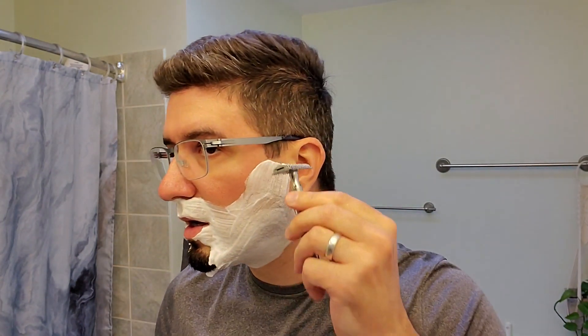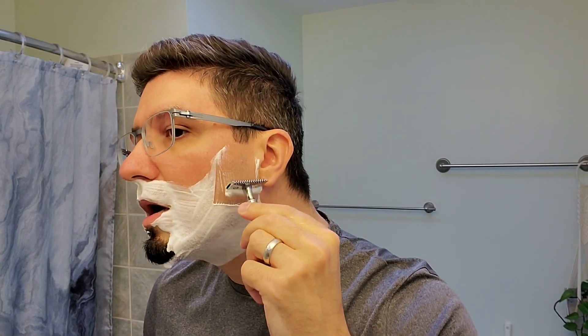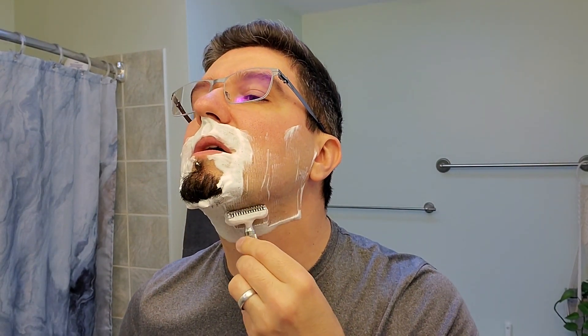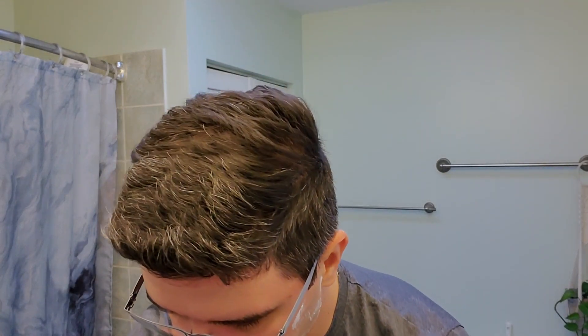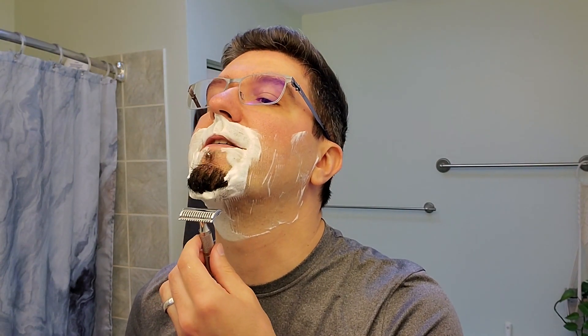I almost forgot the water. As the lather stays on my face, it really feels like I'm smelling some tobacco from a pipe, and it feels less sweet compared to smelling the actual lather or the soap in the container. Really good residual thickness.